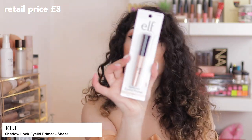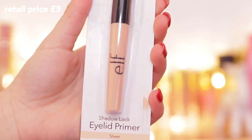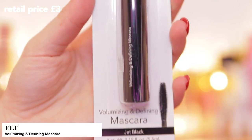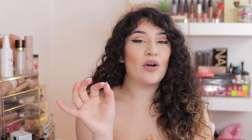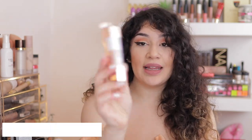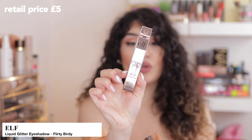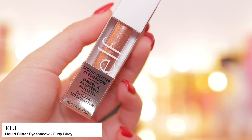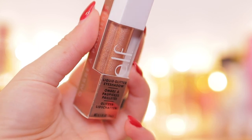I also picked up some random things — the e.l.f. Eyelid Primer in Sheer. Then I also picked up the Volumizing and Defining Mascara; I just wanted to get another mascara from e.l.f. I'm also going to do a video on this — a lot of new e.l.f. videos that are going to be put to the test. This is their Liquid Glitter Shadow — this is brand new. I'm going to compare it to the Stila one on my eyes, so stay tuned for that video. This is in the shade Flirty Birdie, which is a copper rose liquid glitter.